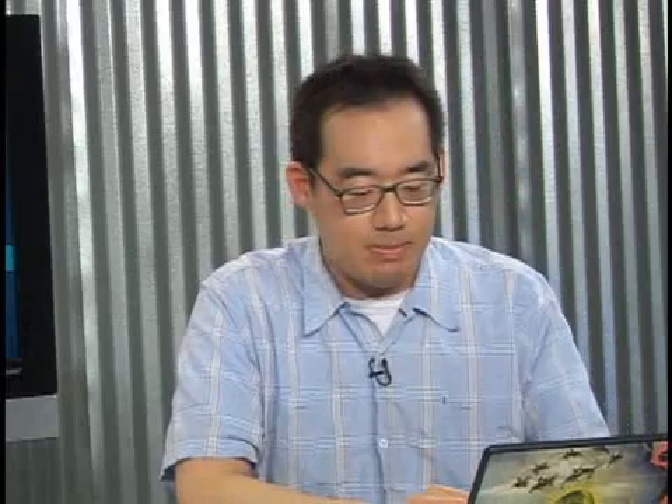There are supposedly 300-some-odd features that they improved or included in Leopard. All of these are kind of cool, but the ones I'm going to focus on today are the ones that most people think of when they think about Leopard. The first one is Spaces.